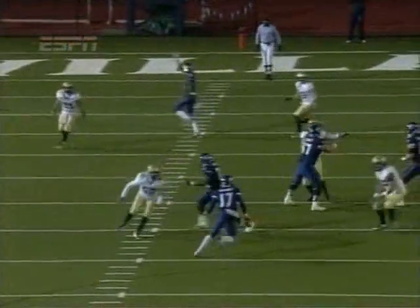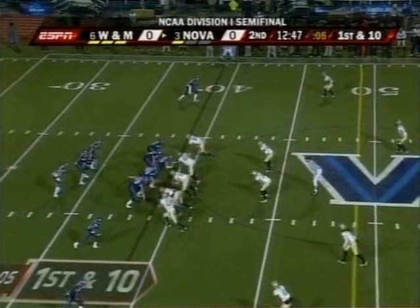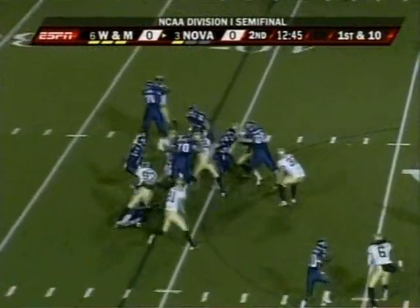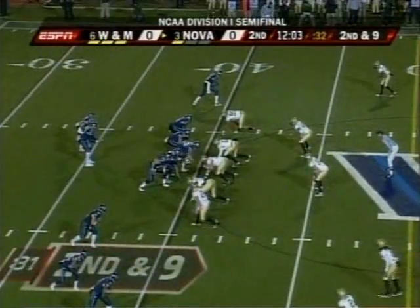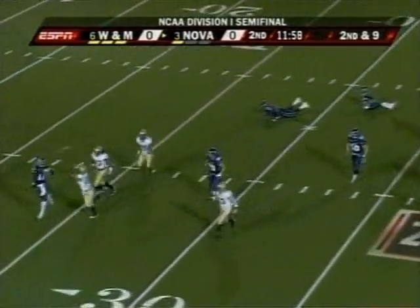Look at the zone integrity, look at the eyes of those defenders — all moving and watching. Whitney hands it off, second down and nine. Whitney wants to throw, Whitney's in trouble, changes.